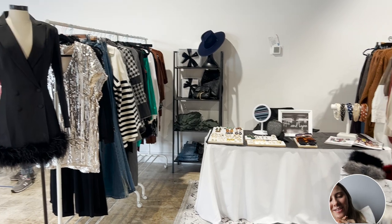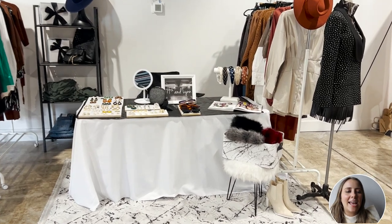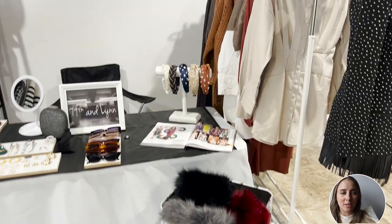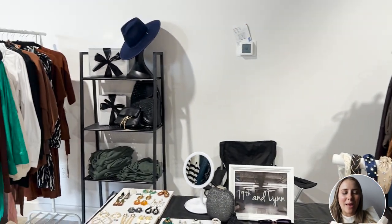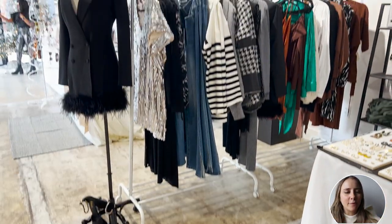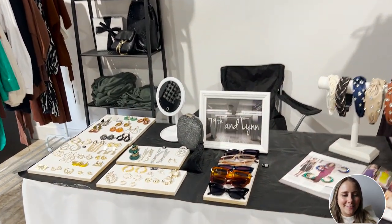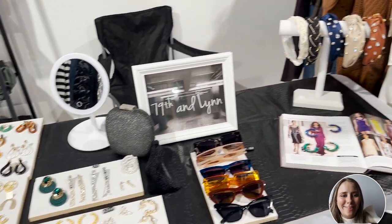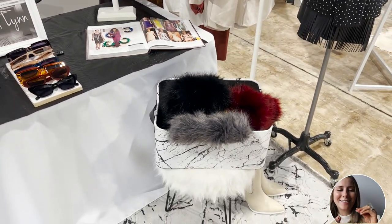Now let's get back to some of the other booths. This one sells clothing and accessories — she sells headbands, and she's got mannequins with clothing products. She's got a wide variety: hats, sunglasses, shoes. That's so great because you kind of offer something for everyone. Maybe people don't love the style of your clothing but they love your accessories, or maybe they don't love your headbands but they do love your sunglasses.